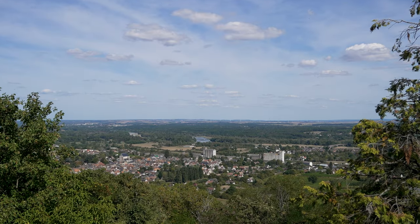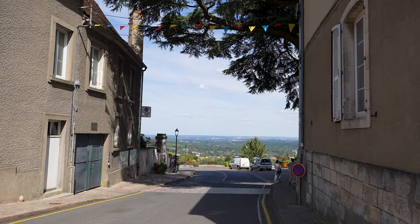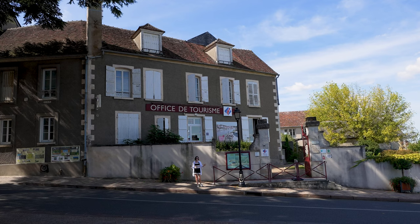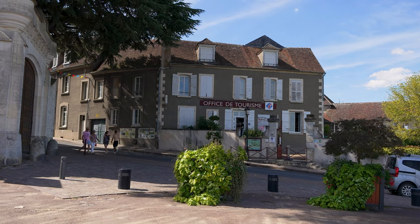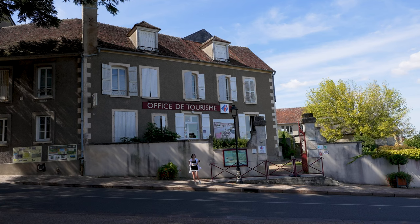The best view in town is undoubtedly that of Esplanade Port César, which is directly across from the tourist office. At the entrance of the heart of the old town, you'll find the tourist office and you can pick up a leaflet here to help guide you around your visit.